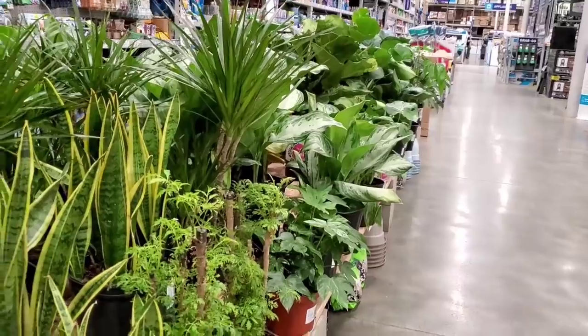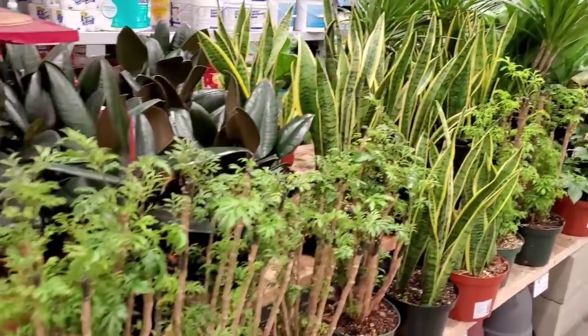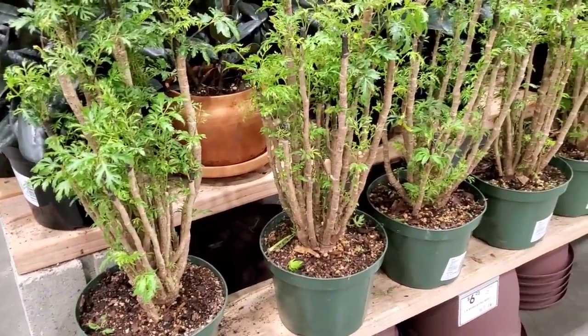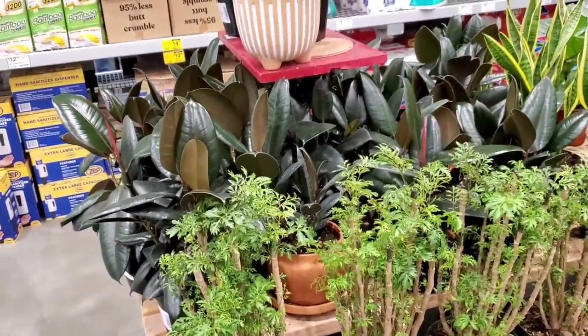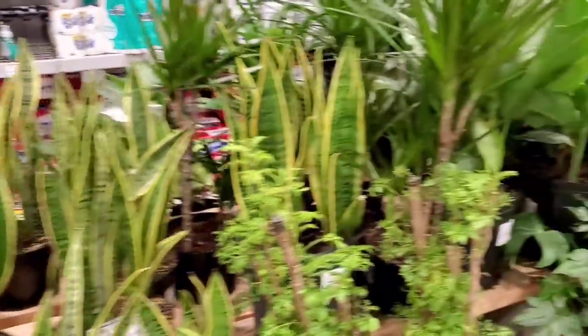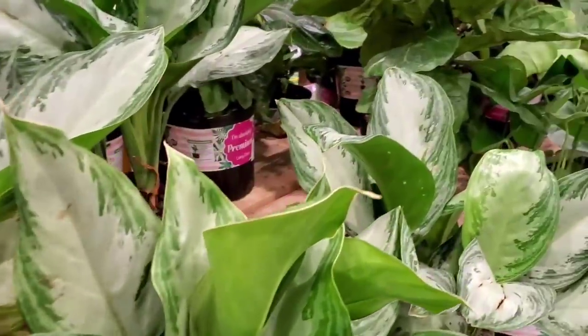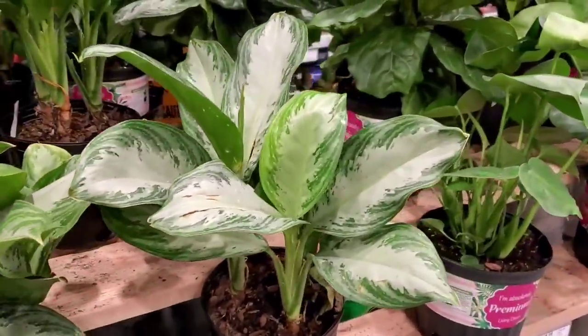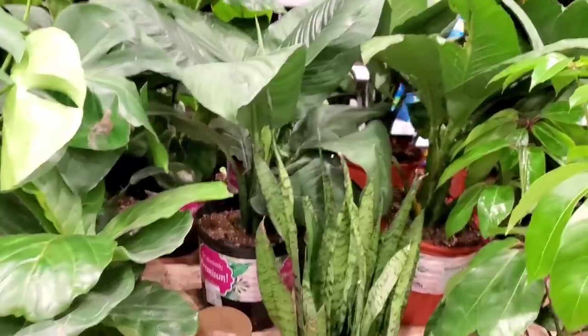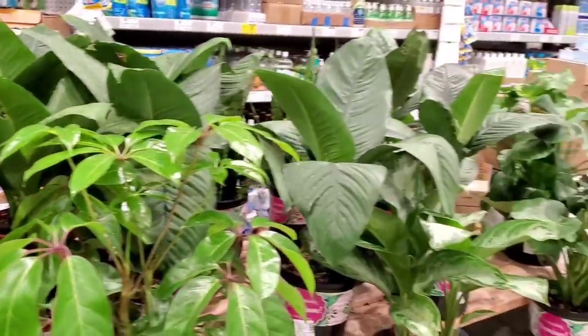Here is the Ming aralia. You know, the ficus burgundy. There are some snake plants, some Aglaonema silver bay, some ficus lyrata, and huge peace lilies. Well, that's it for today's video. Thank you guys as always for joining me as I shopped the houseplant section here at Lowe's.